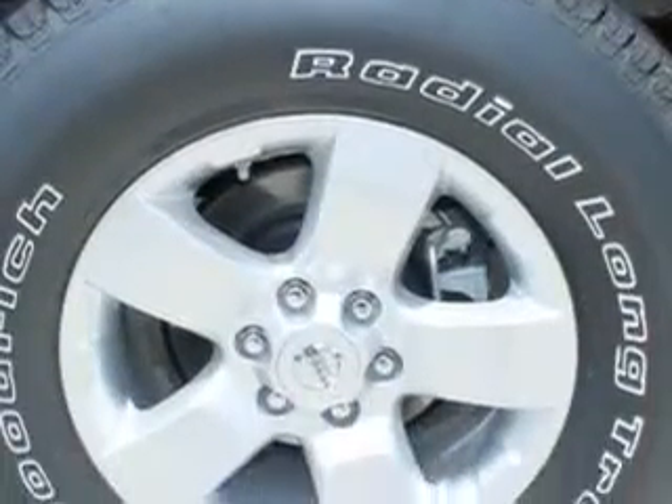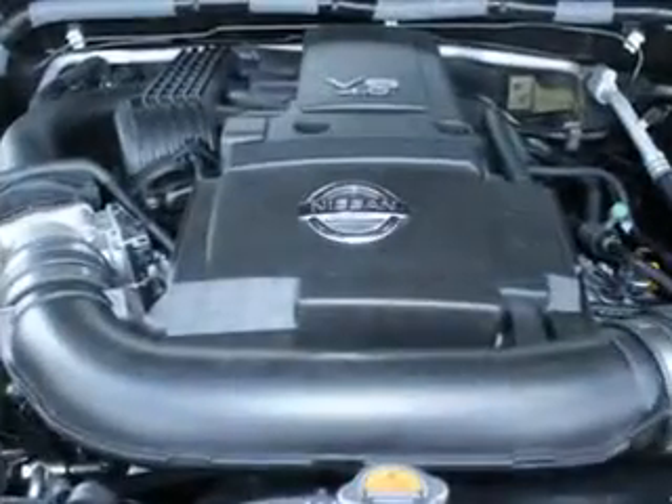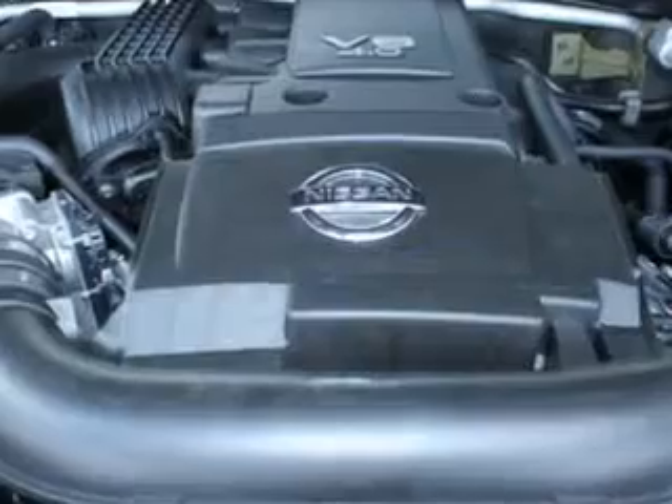Get where you need to go, enjoy the drive, and have peace of mind in this 2012 Nissan Frontier. See us at Nissan of Vidalia today.